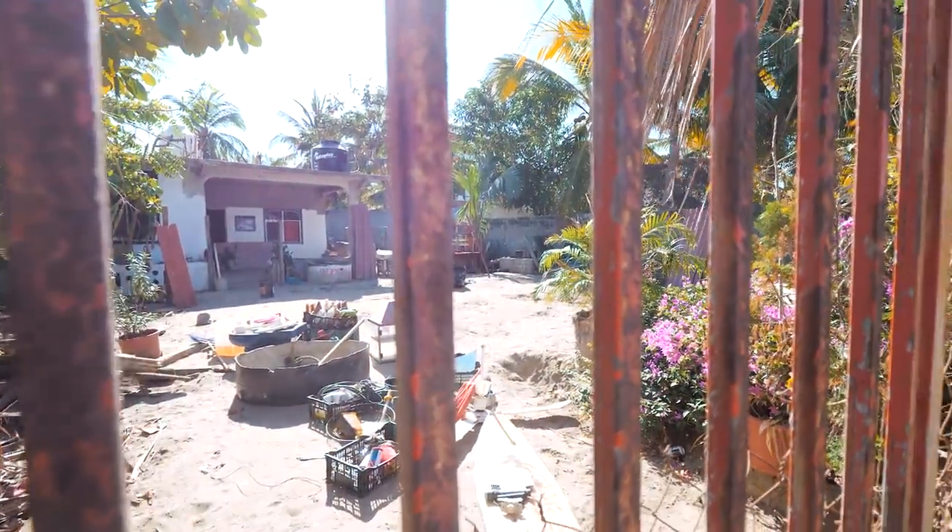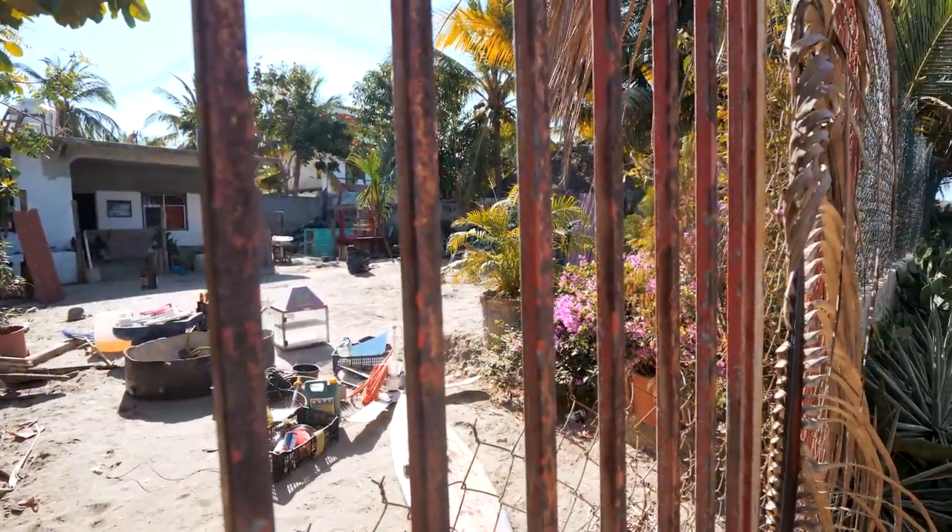Being the recovering taco addict that I am, I couldn't come to Mexico without giving you a taco recommendation. Here it is: Pepe's Tacos in La Punta. It's not a place you'll find easily — it's down a really small dirt road in an unassuming location. I spent half an hour yesterday looking for it and couldn't find it, even though I'd been there before. Turns out there was a good reason I couldn't find it.